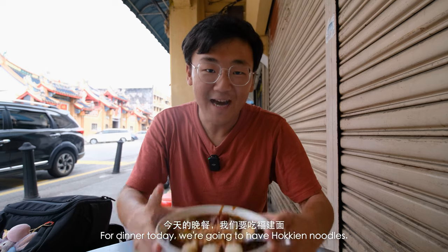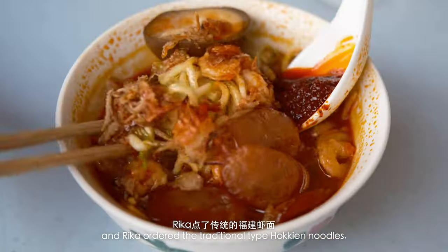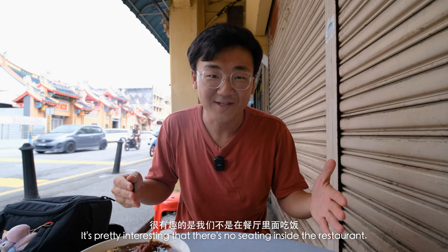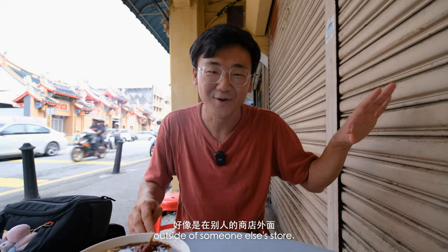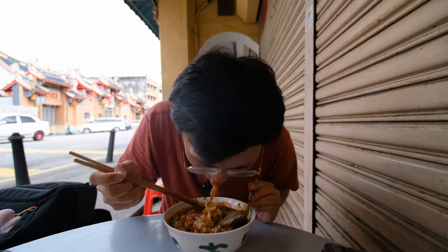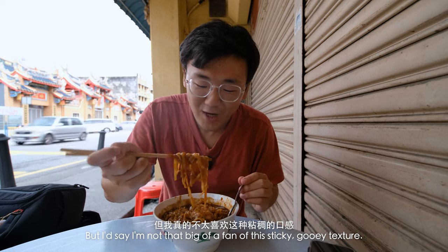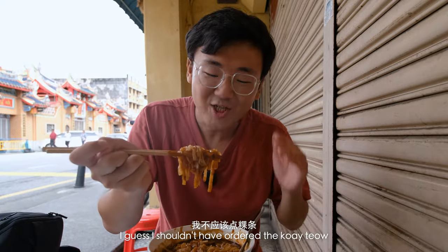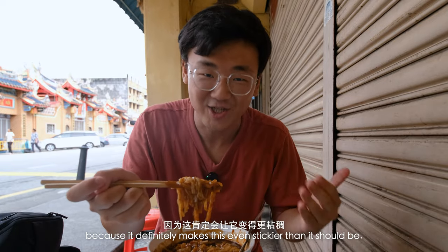For dinner today, we're going to have Hokkien noodles. I ordered braised sauce noodles and Rika ordered the traditional type Hokkien noodles. It's pretty interesting that there's no seating inside the restaurant, so they just put the tables at the side of the road outside someone else's store. The sauce is so thick — you've got to mix it up really well. The flavor is excellent, but I'd say I'm not that big of a fan of this sticky, gooey texture. I guess I shouldn't have ordered the kuei tiao, because it definitely makes this even stickier than it should be.